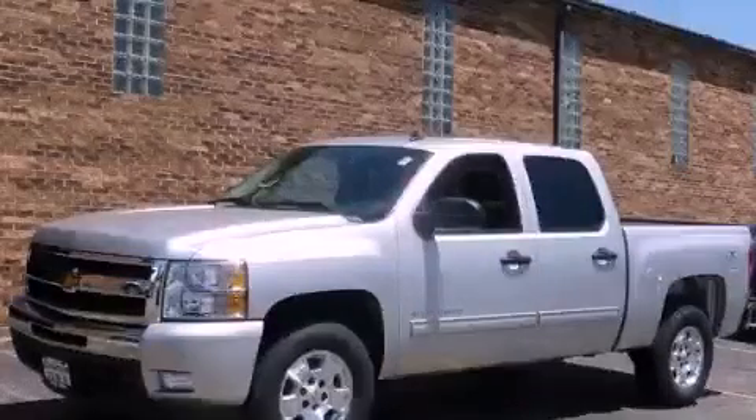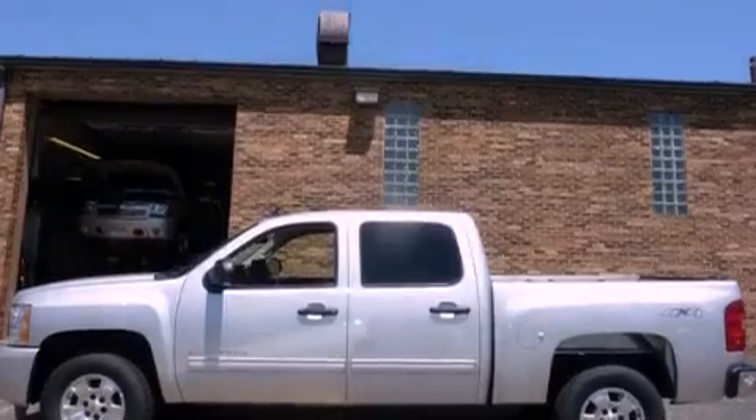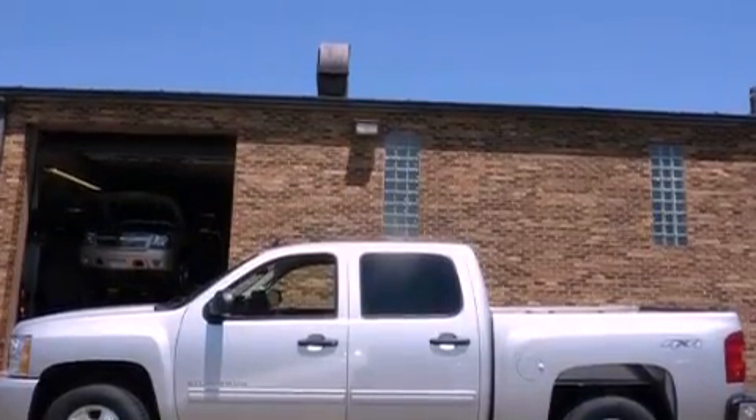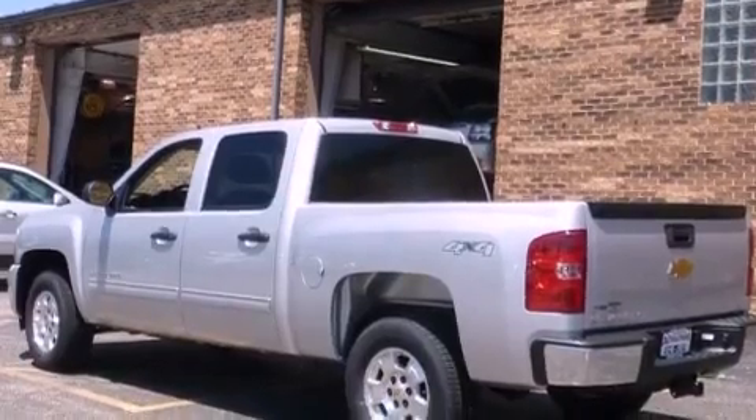This is a brand new 2011 Chevrolet Silverado. Strong, durable, and dependable. It has a 5.3-liter 8-cylinder engine, an automatic transmission, and 4-wheel drive.